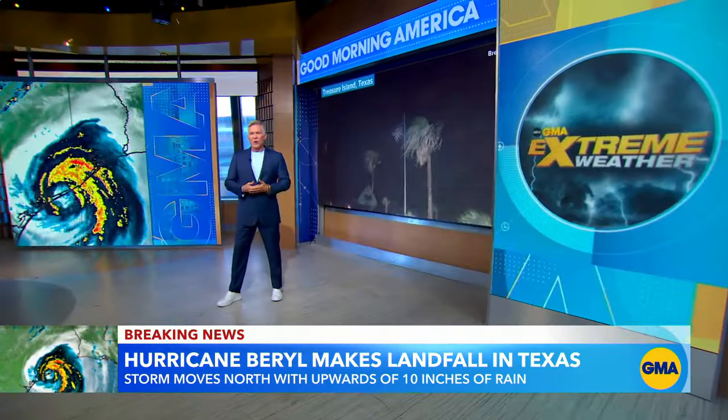We're going to bring in Sam with the latest track and timing of the storm. Good morning, Sam. Good morning, Robin. Good morning, everyone.